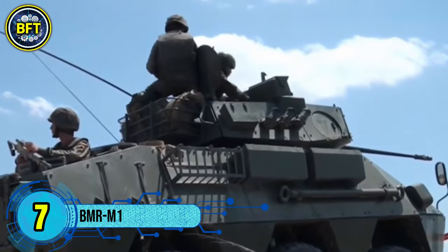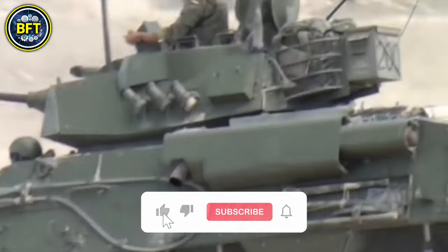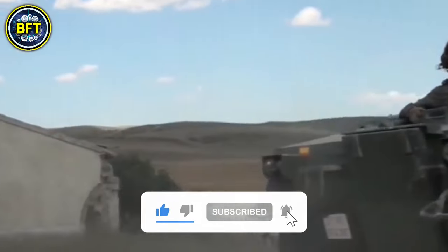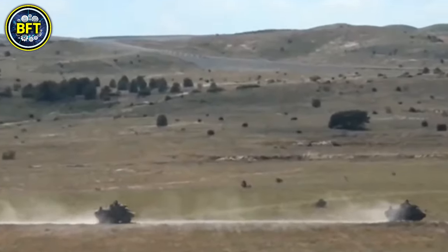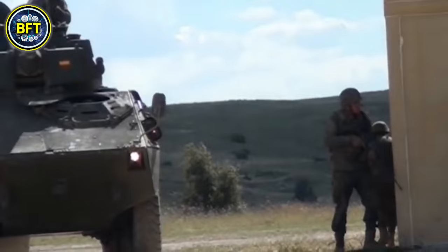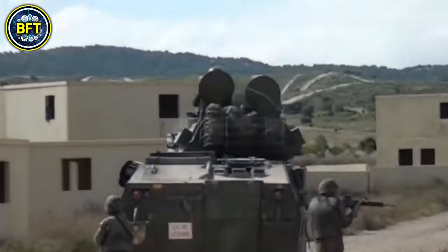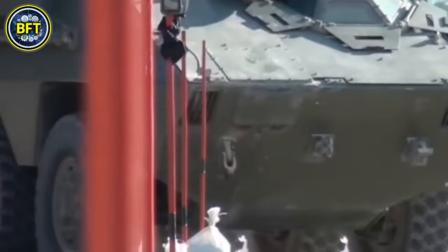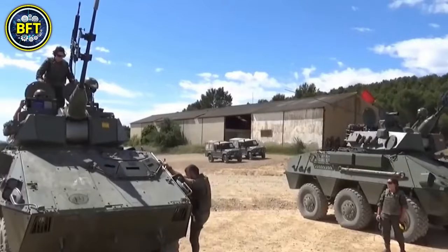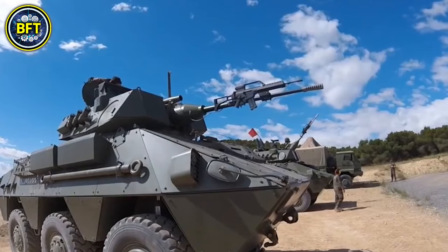Number 7: BMR-M1. The BMR-M1, developed by the Spanish company Pegaso, is a wheeled armored personnel carrier that has been in service with the Spanish Army since the late 1970s. Originally introduced in 1979, the BMR series was designed as a multipurpose vehicle with amphibious capabilities, allowing it to be propelled through water by hydrojets. The standard BMR-M1 is powered by a Scania DS9 diesel engine with 310 horsepower, providing a maximum speed of around 65 miles per hour and a range of up to 621 miles.